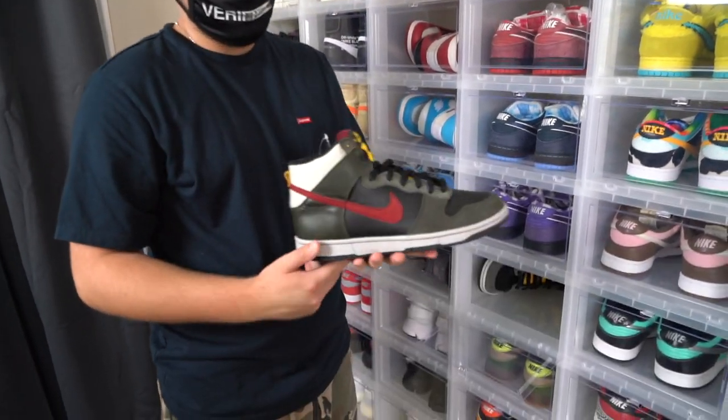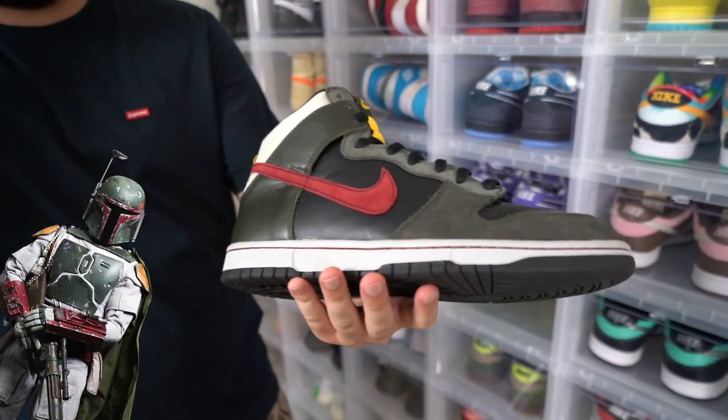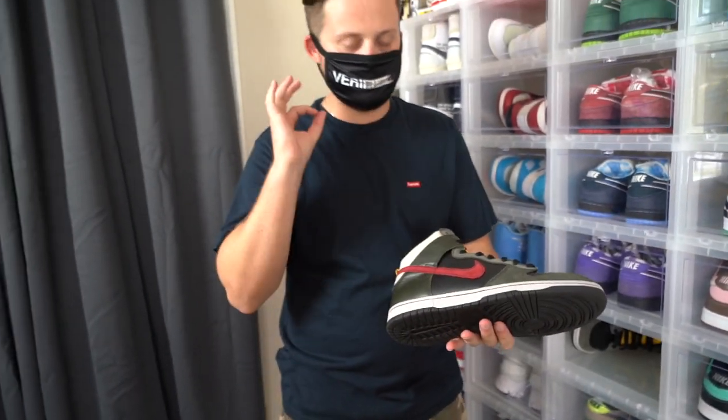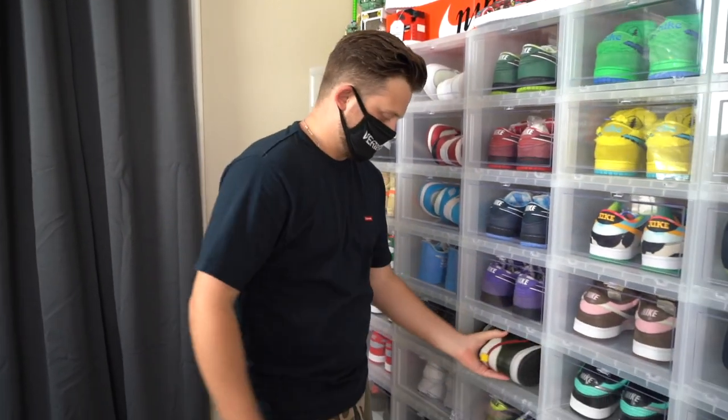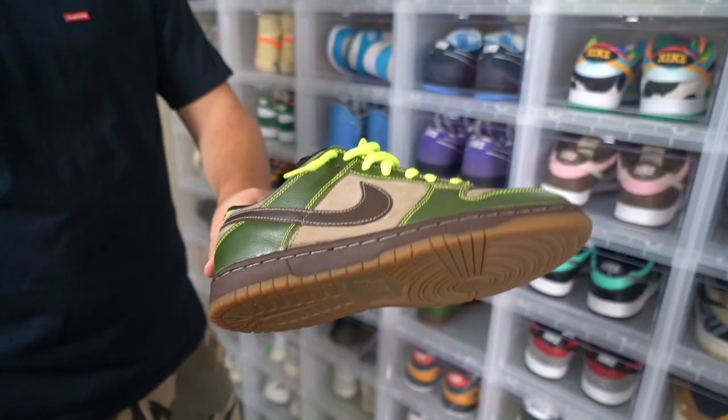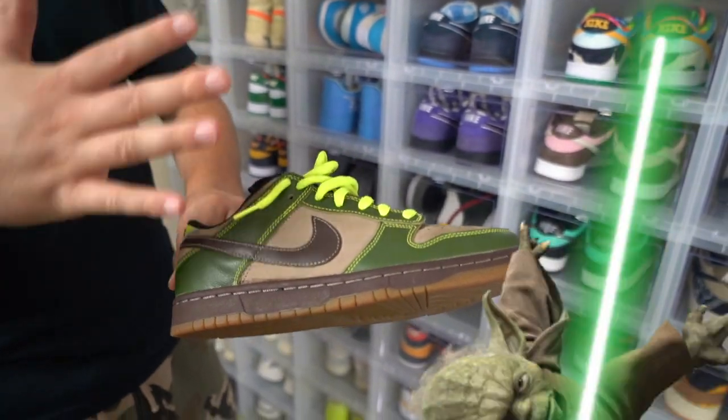Next sneaker we have in my collection are my Boba Fett SB Highs. I'm a huge Star Wars nerd, so I had to have these — and also the colors on these are fire. Not my favorite Star Wars SB though. I'd say my favorite Star Wars SB is for sure this Jedi Dunk or the Jedi SB. I love the colorway on this sneaker — it's based off of Yoda.